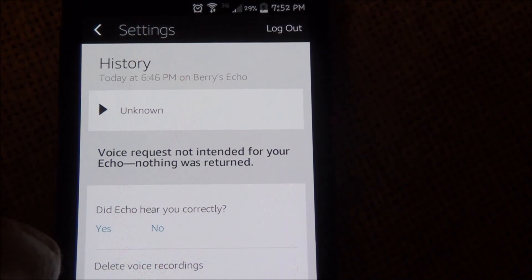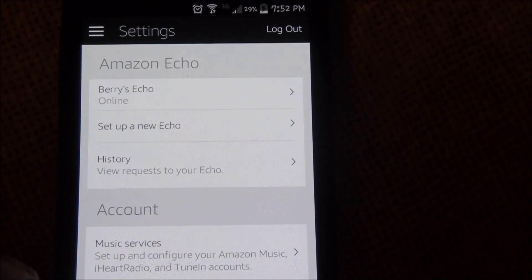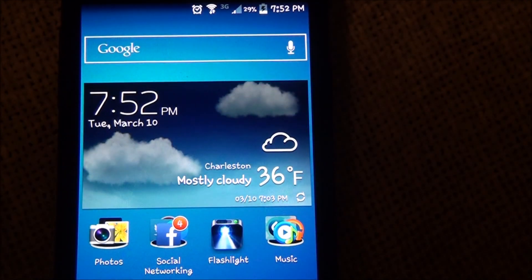This is how it learns what I'm saying, so it knows if I said stuff correctly — especially since, as anybody listening to my voice knows, I have a southern accent, so things have a hard time sometimes. All right, thanks for watching.